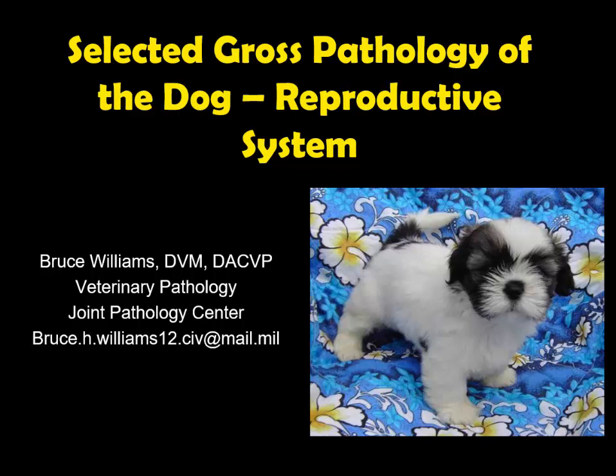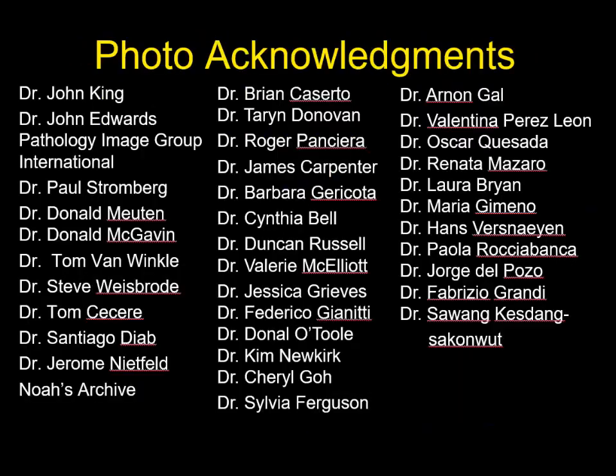Hello, it's Bruce Williams again. It's time for part nine of my series on the selected growth pathology of the dog. We'll take a quick run through pathology of the reproductive system. But before we start, I want to thank all my friends and colleagues who provided me such fantastic images that have allowed me to put this lecture series together.